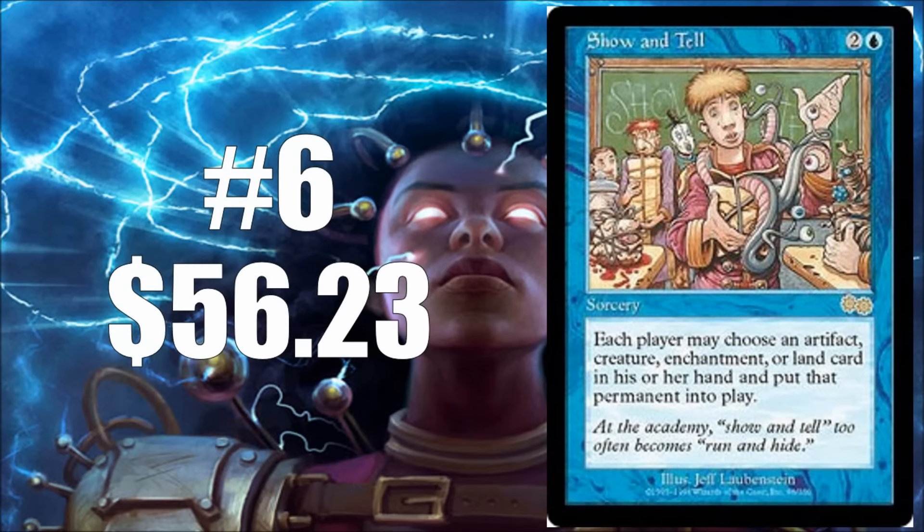Number six is Show and Tell. I've already mentioned the Omni-Tell deck, and there's also a little deck called Sneak and Show you may have heard of — this card helps fuel those style of decks. Coming in at $56.23, four of these can get quite spendy quite quick. Show and Tell is amazingly enough one of those amazing rares from Urza's Saga that is not on the reserve list, and it would be really awesome to see this included — probably as a Mythic rare in Eternal Masters.